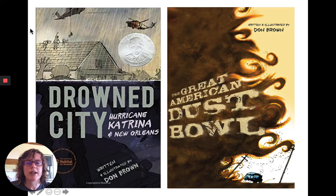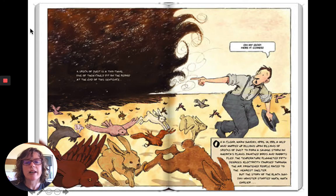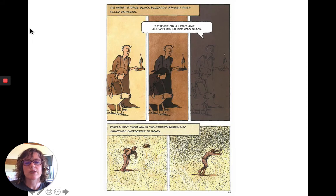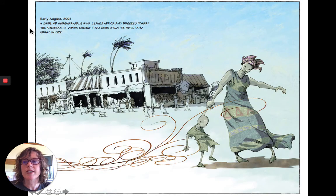Back to Don Brown — I love how he uses color. This is from The Great American Dust Bowl: lots of browns, grays, beiges, and blacks working together to create a very consistent palette. These are both depictions of a dust storm beginning. Then this is from Drowned City — a very different color palette: blues, greens, lavenders, and gray.